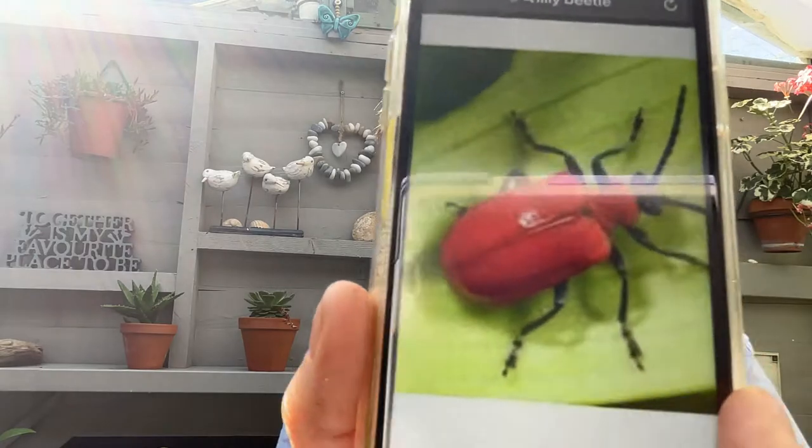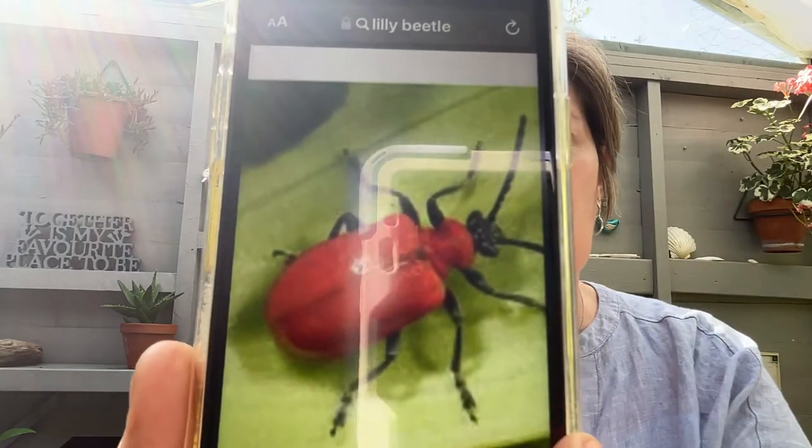If you've not seen one before, I've got a picture of it on my phone because they're a bit tricky to catch — I'll explain why in a minute. So that's what they look like. They're not that big, about just over half a centimeter.